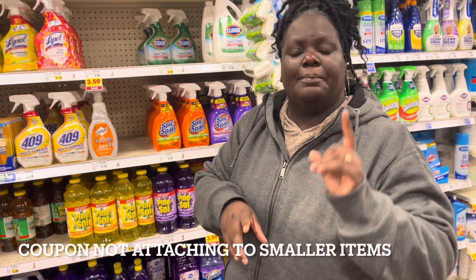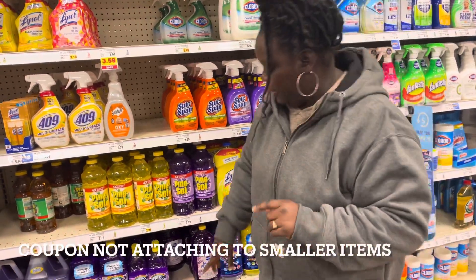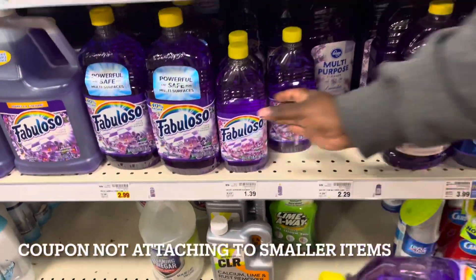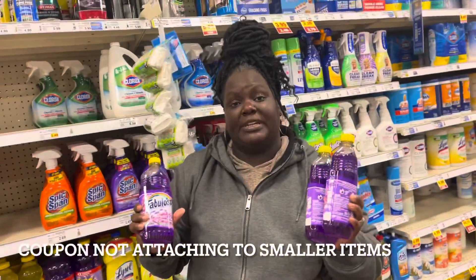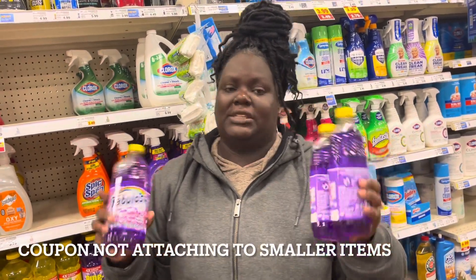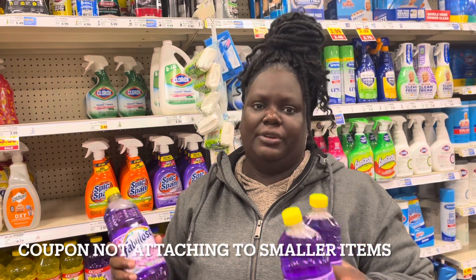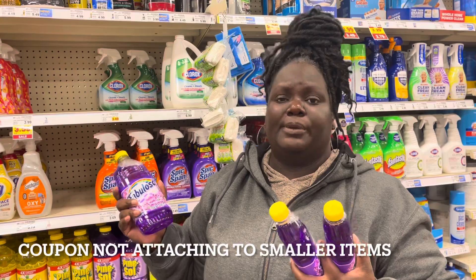I decided to do this product right here - the Fabuloso. This is the 16.9 ounce and it's only a dollar 39. I'm gonna pick up three of these. When I pick up three, it says three dollars off any three, any variety or any size. So when I pick up these three at $1.39 each, a dollar is going to get taken off each one, or three dollars off altogether. Last time it just came off all together, making these only 39 cents each.